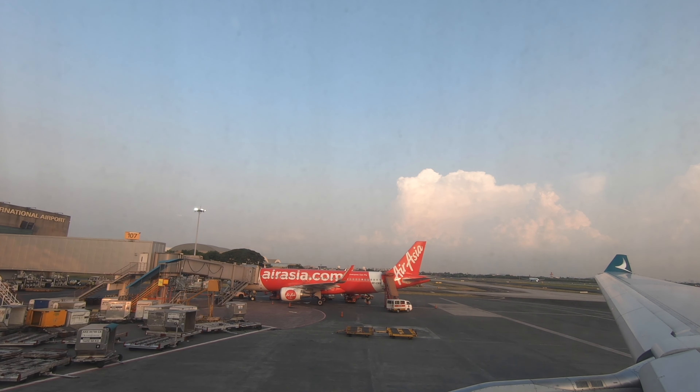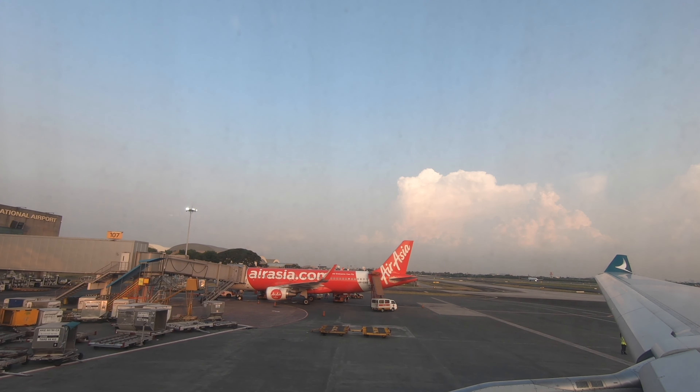We pushed back and taxied out, which was not too bad for a congested airport like Manila.